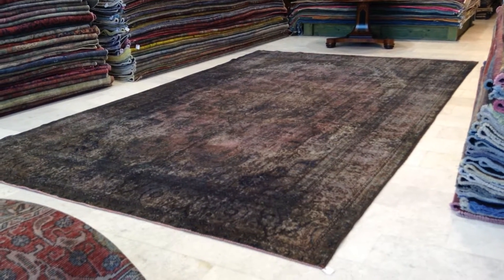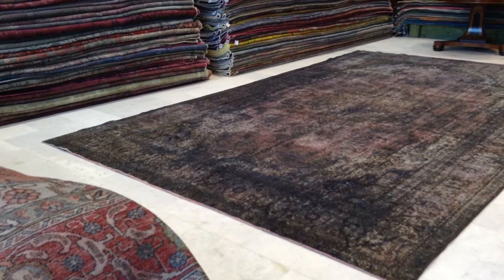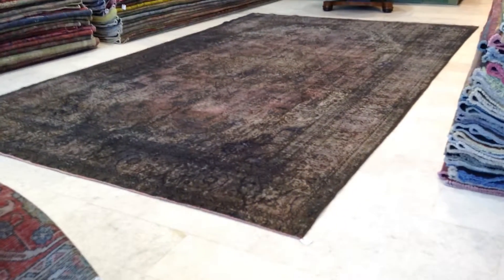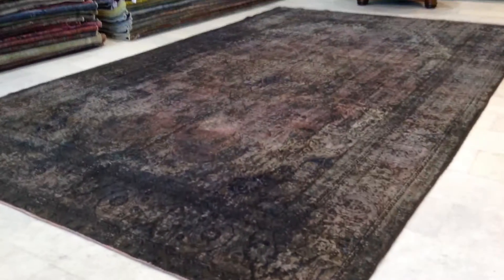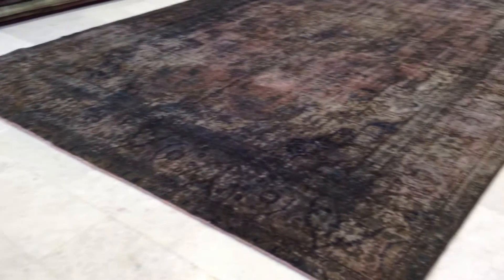This is vintage carpet 6290. It's a handmade Persian vintage carpet. What makes this carpet absolutely stunning and rare is that they're very hard and extremely rare now to find such large size carpets.